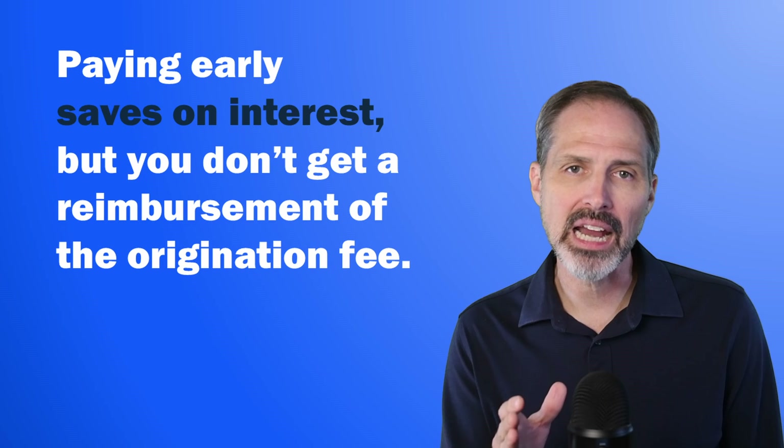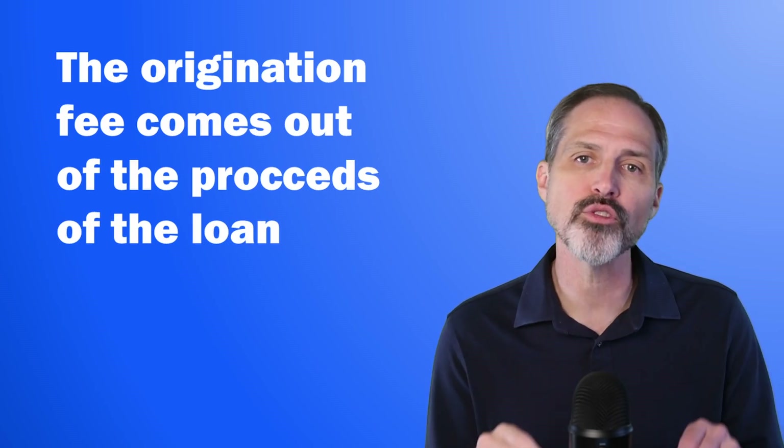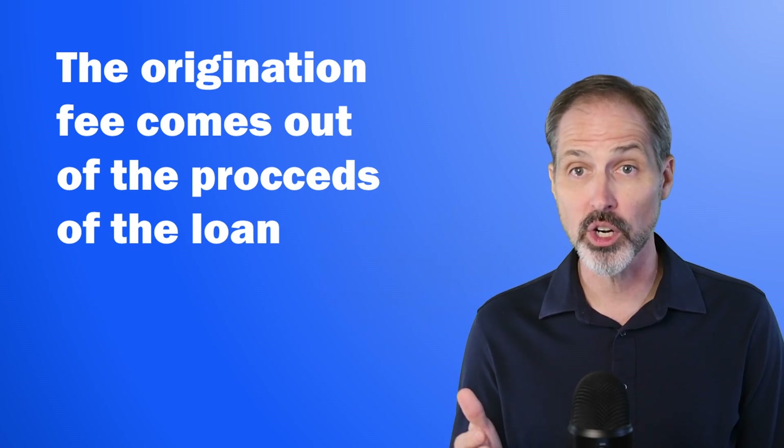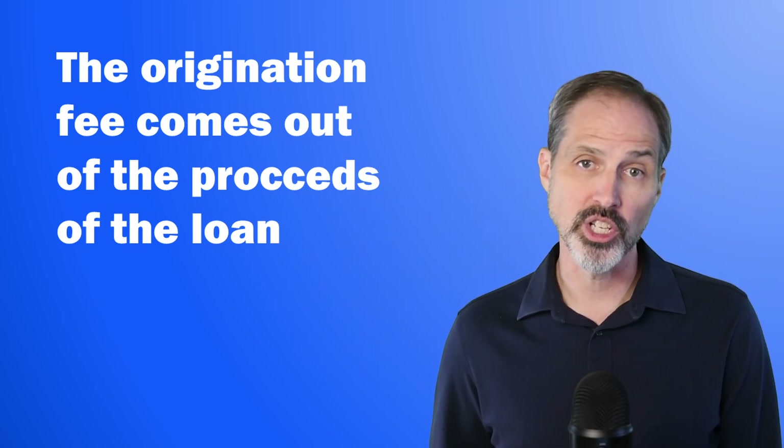Also, keep in mind that the origination fee comes out of the proceeds of the loan. So you need to borrow enough money to cover your financial emergency as well as the origination fee.